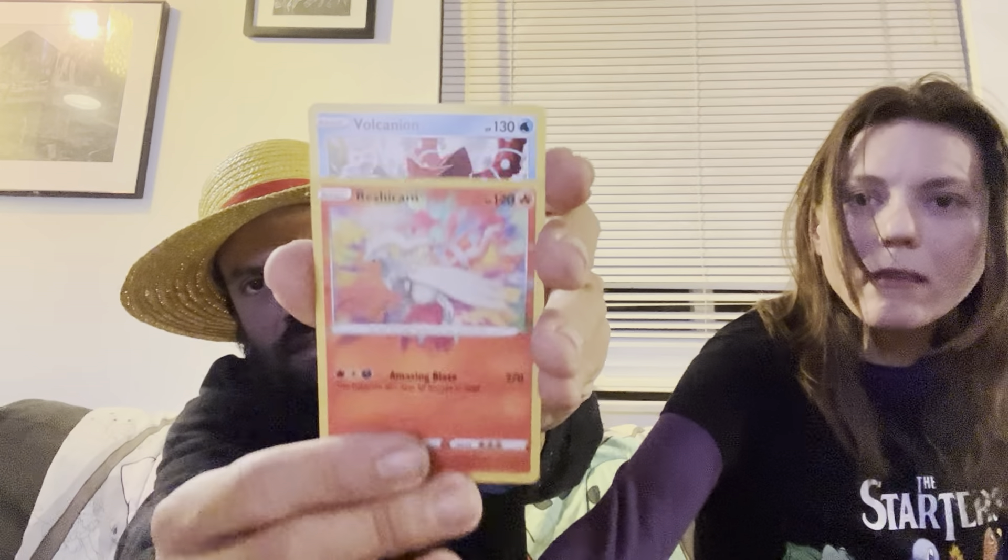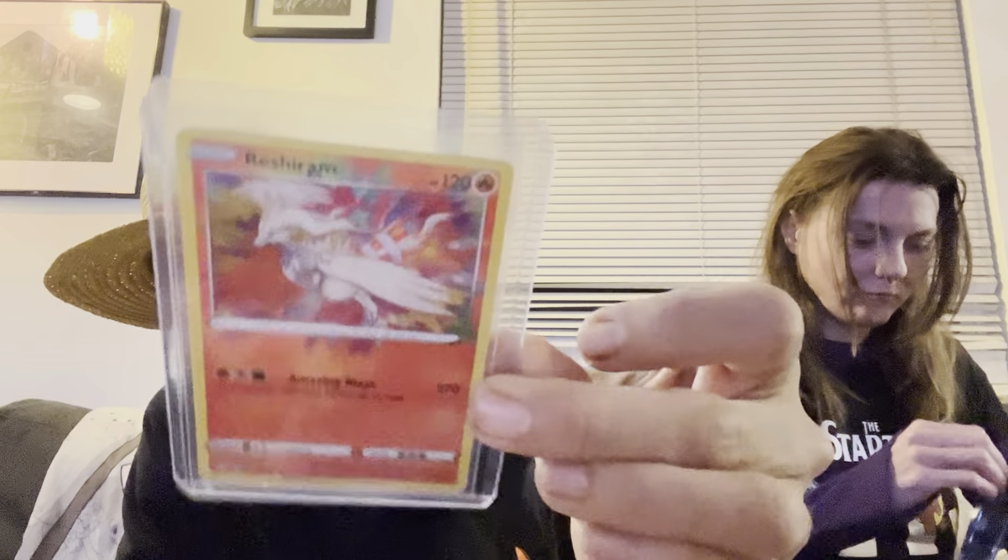We have a Buizel, Shinx, Koffing, Trapinch, Rowlet, and an Amazing Rare Reshiram into a Volcanion non-holo for the rare. I'll take that Amazing Rare and sleeve it up — those are in my opinion gorgeous cards and on a little higher playing field than your standard holo as far as worth out of newer generation packs.